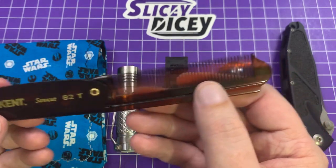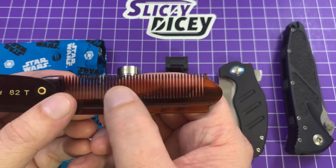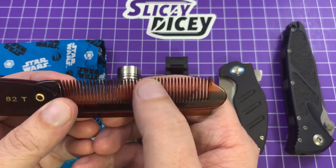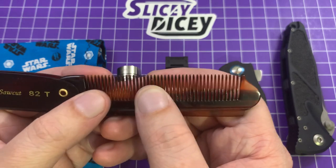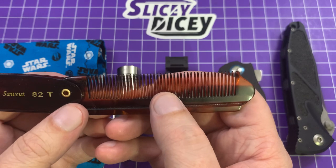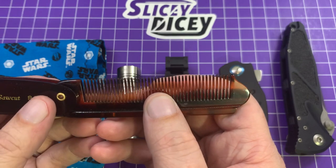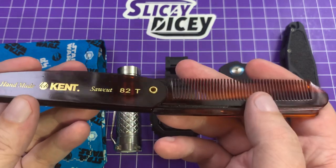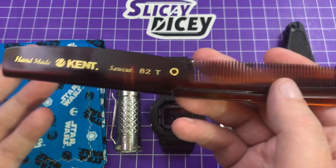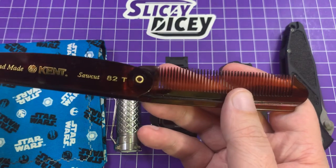Nothing fancy — this was like $15. But Kent combs are all saw-cut instead of being from an injection mold like a lot of your regular combs are. So it makes them a little rounded off, a little more soft, and it definitely seems to catch tangles in a more comfortable way than a lot of the cheap plastic ones I've used before. Really, really nicely done. I got this from KnifeCenter — I was trying to fill out a cart to get free shipping.